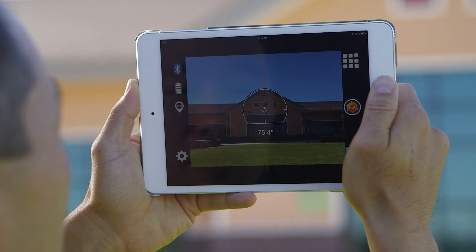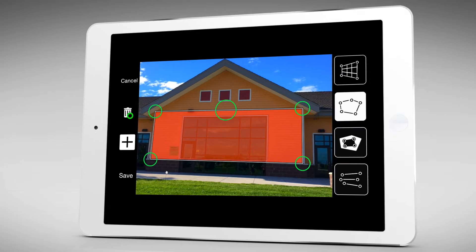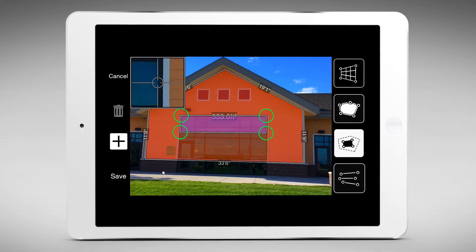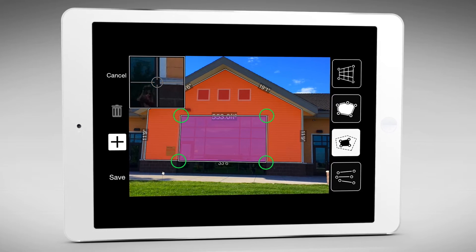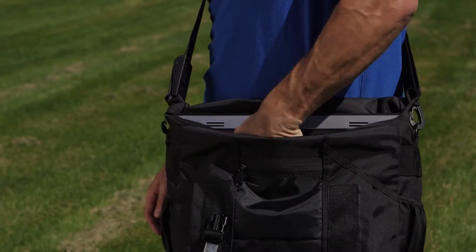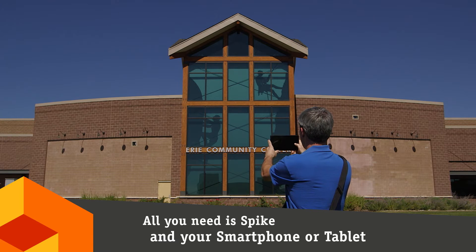Spike allows you to measure an object simply with a snap from your phone. From that photo, you can capture real-time measurements, including height, width, area, length and target location. The time to measure objects is reduced from hours to minutes, and all you need is Spike and your smartphone or tablet.